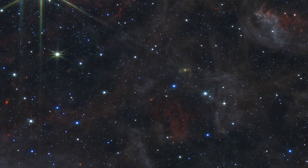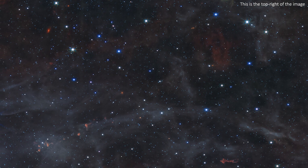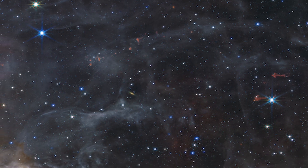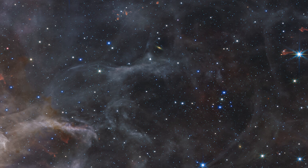As with all JWST images, the background of this one is full of distant galaxies, and it's always worth downloading the full resolution versions of these images to appreciate all of these galaxies and all of the structure in the nebula too. There's a link that will let you find that image for yourself in the description below.